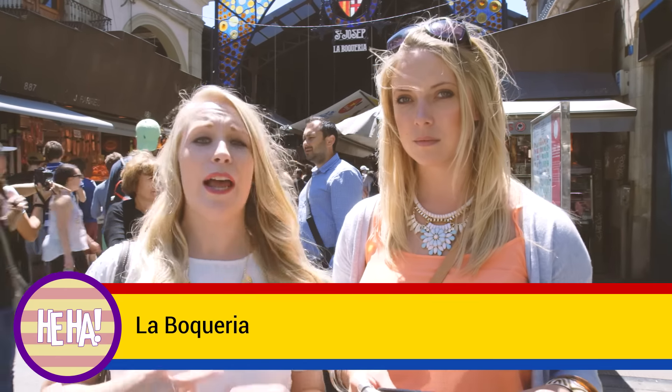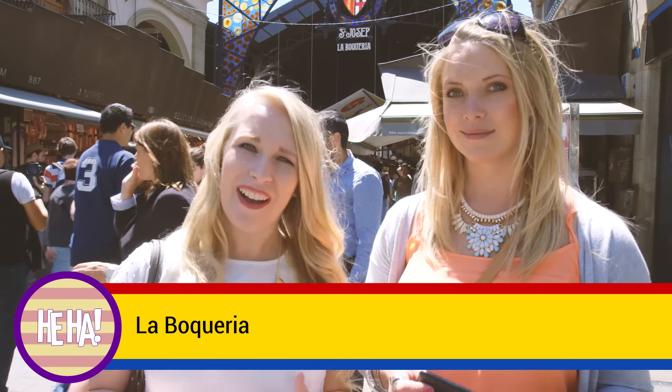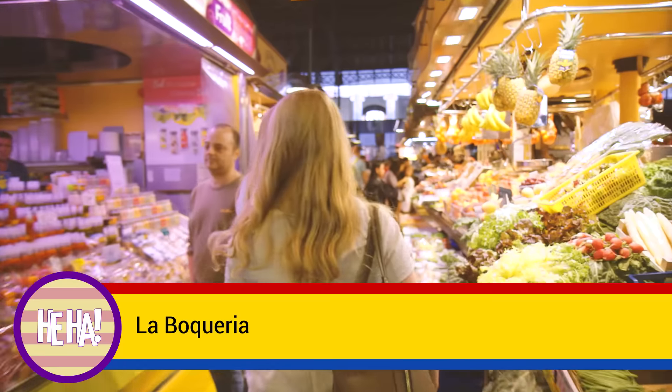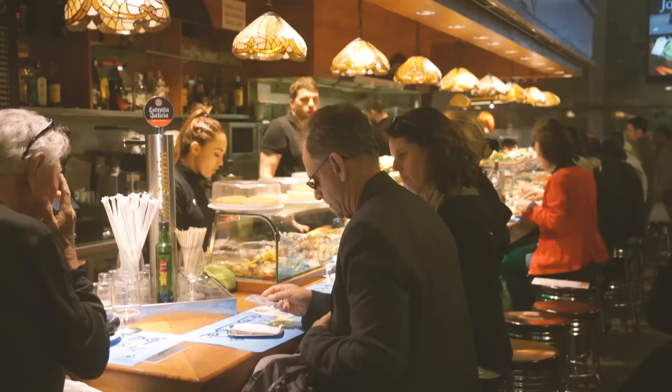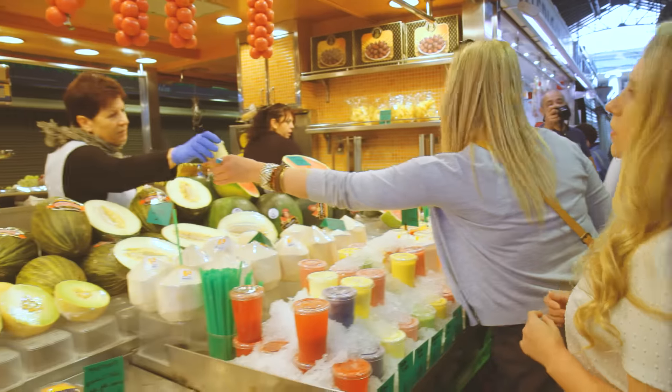So just off Las Ramblas is La Boquería, which is a really awesome market. Kind of reminds me of Borough Market. There's things like fruit and vegetables, sweets, meat, fish, beer. It's really cool. I recommend it.